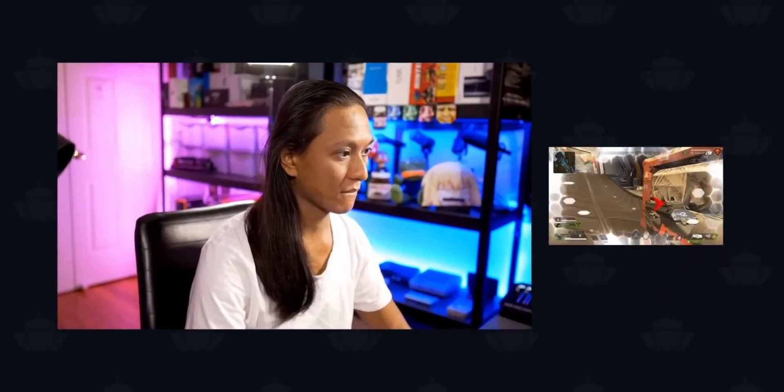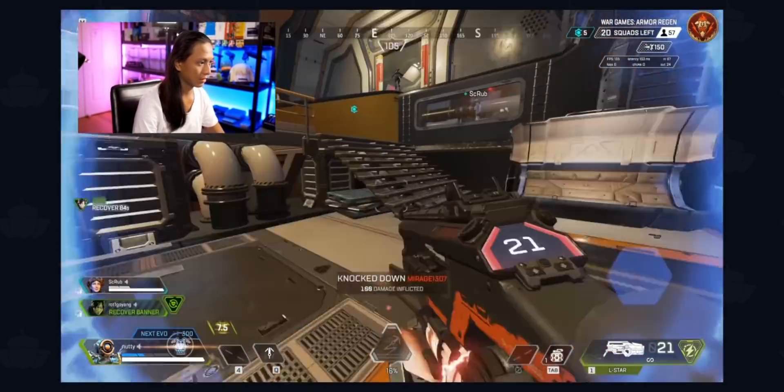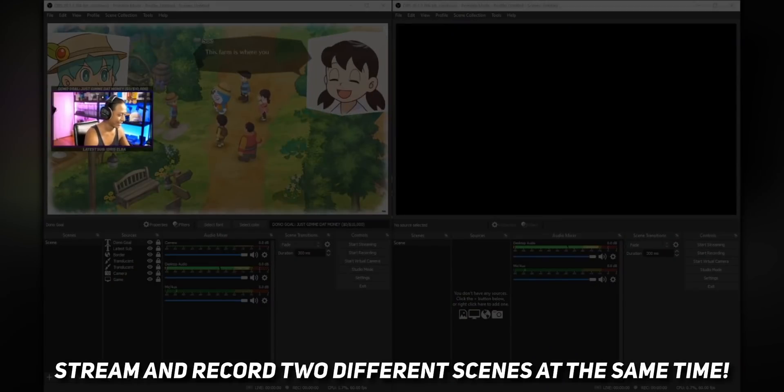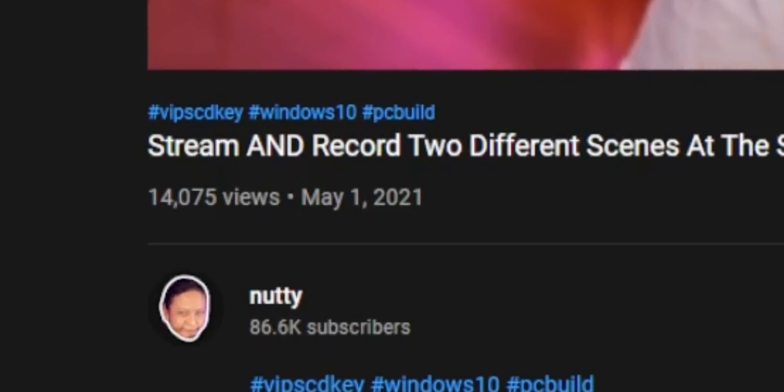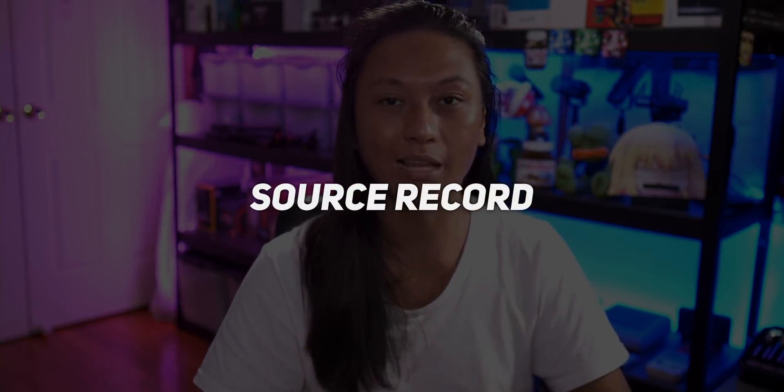Have you ever wanted to record your gameplay and your camera completely separately so that you can go in and edit it for a YouTube video later? You might remember a couple months ago I did a video showing you guys how to do just that. Well, not even a week after I made that video, Exeldro released the Source Record plugin, which allows you to record individual scenes and individual sources alongside your main recording. You can record as many individual scenes and sources as you want, as long as your computer can handle it. This is a lot better than my version, which required installing multiple versions of OBS and running them at the same time.